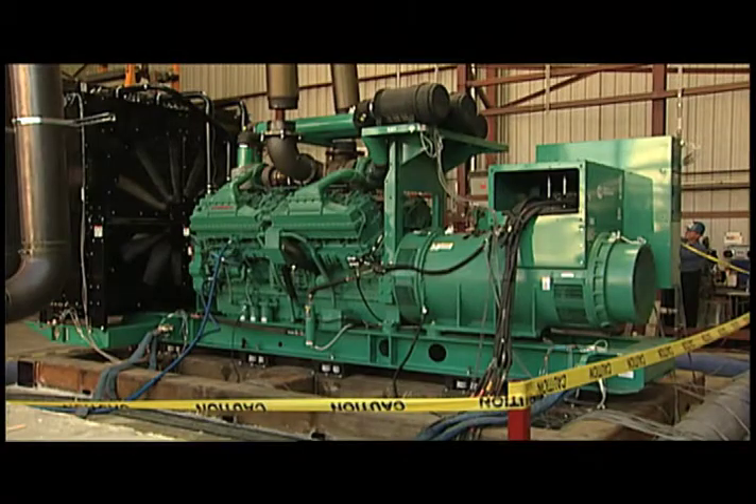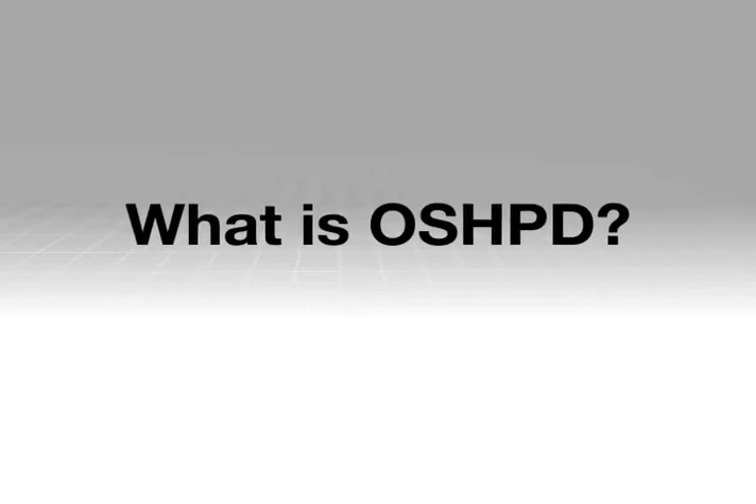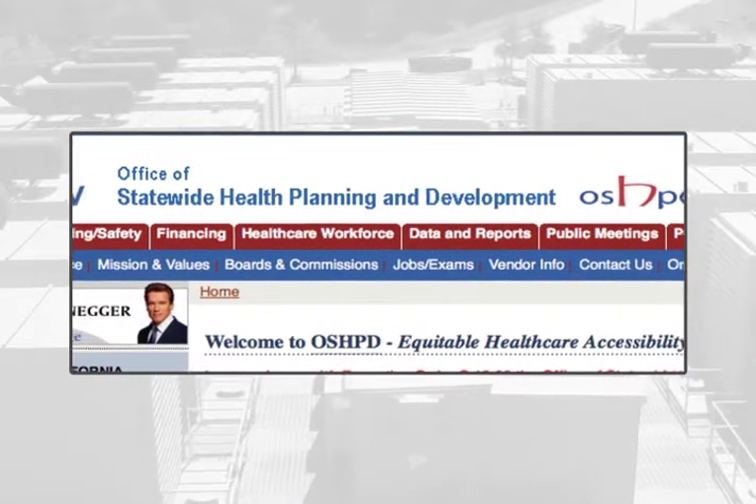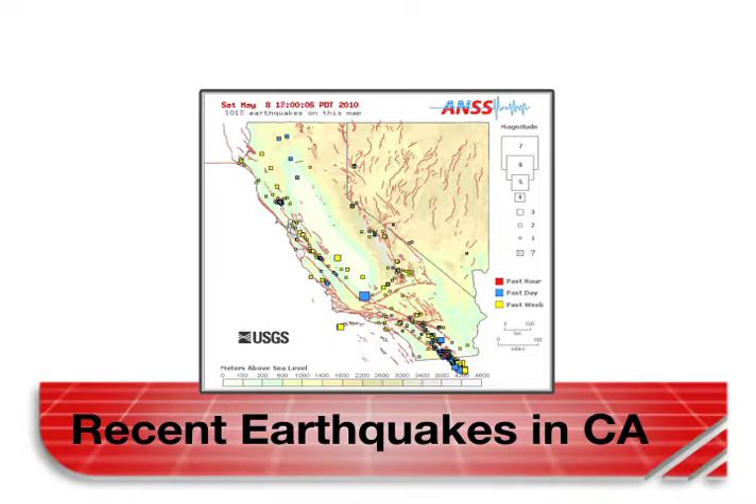Here, on the largest multi-dimensional shake table in the United States, the genset would be put to the test. OSHPD is the acronym for the Office of Statewide Health Planning and Development, and it is the building authority in California responsible for healthcare facilities. California has a high probability of having a severe earthquake, and OSHPD's intent is to make sure that the emergency power supply for hospitals is up and running after a severe seismic event.